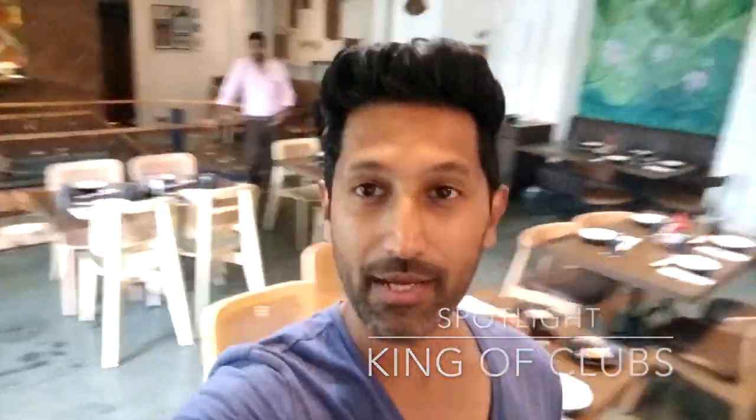Hey guys, this is Ridge and you're watching another King of Club Spotlight on some of the coolest places to eat and drink at in Bombay. Today I am at Shizu San Shop House and Bar in Phoenix Mills. This is a beautiful Southeast Asian, or Pan-Asian, restaurant opened by Bellona Hospitality, the guys behind Phoenix Mills, and ace restaurateur Romil Ratra.